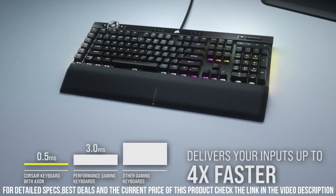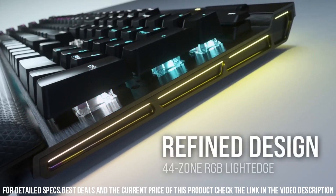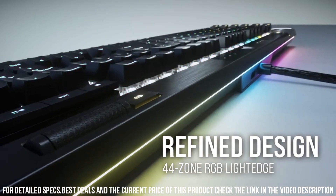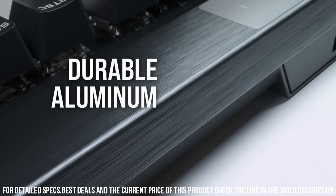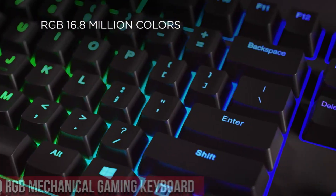you can synchronize your keyboard with other CORSAIR devices for a cohesive lighting experience. Unleash your full potential with the CORSAIR K100 RGB Mechanical Gaming Keyboard and dominate the game with style and precision. Number 4.